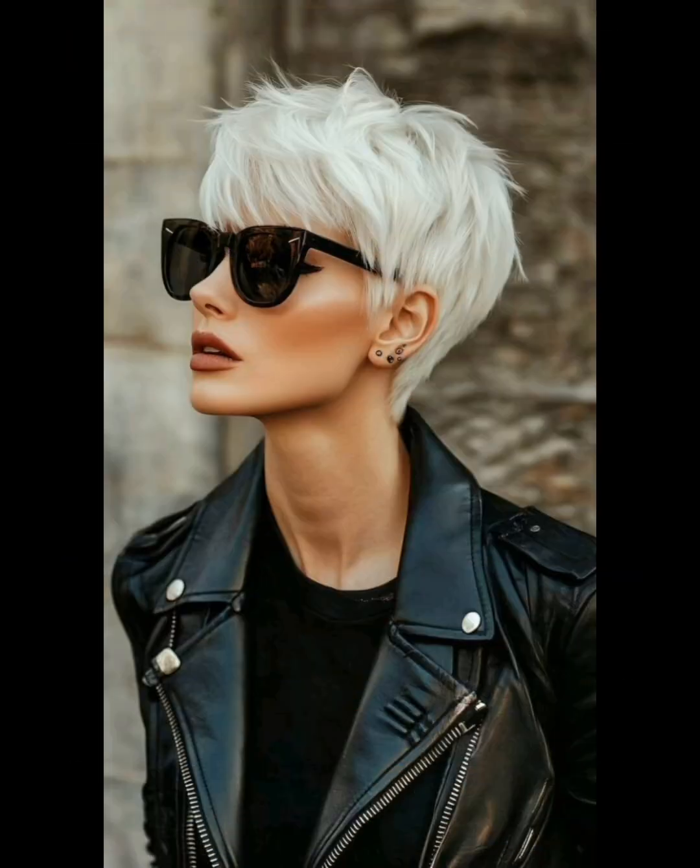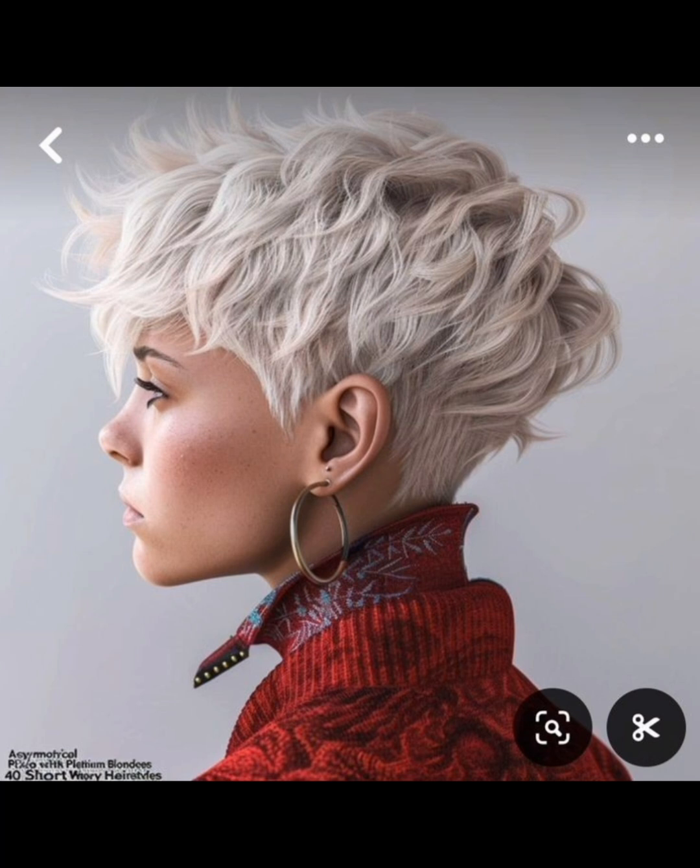Please support me by subscribing to this channel and share it with friends and family. The pixie haircut is a short hairstyle that became popular in the 1950s. Key details include length, layers, side and back bangs, styling options, maintenance, face shape, and hair textures. Bringing reference photos to your stylist can be helpful in conveying the specific elements you like in a pixie cut.